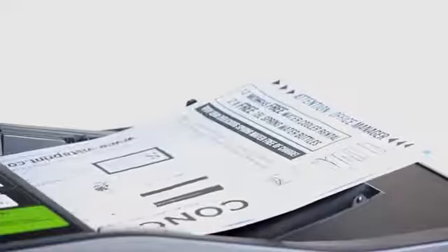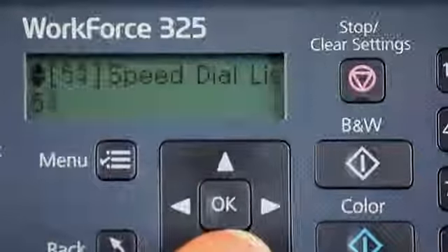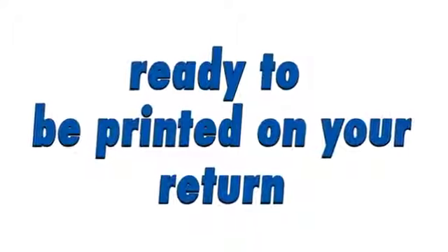The document feeder is especially useful when faxing multiple pages, and the fax can store up to 60 numbers with names. If paper runs out while you're away from your office or home, this printer can store up to 180 pages in memory, and it's ready to be printed when you return.